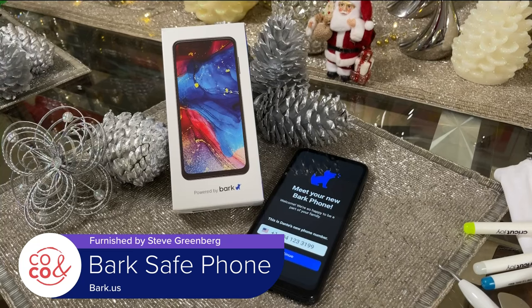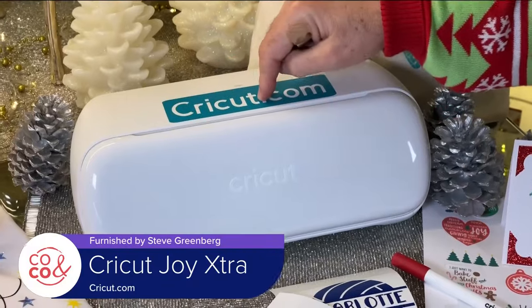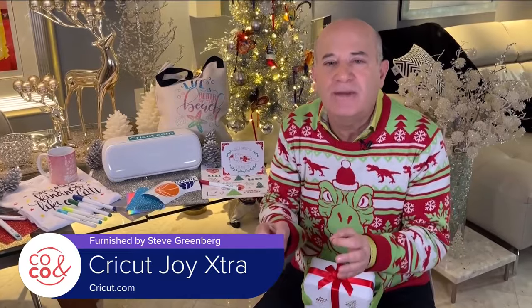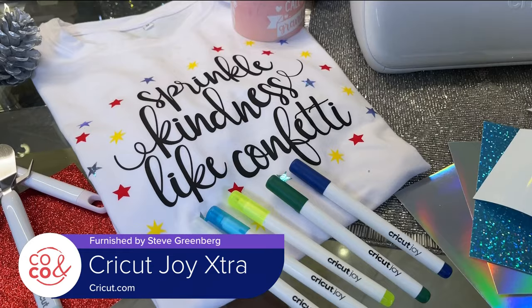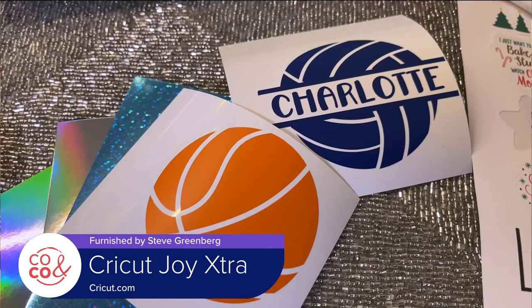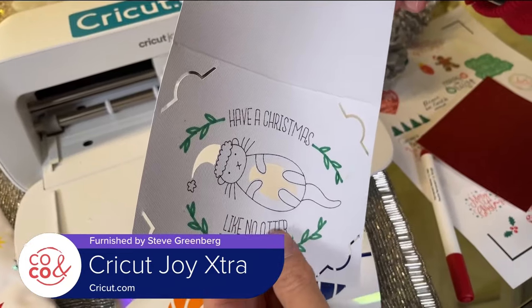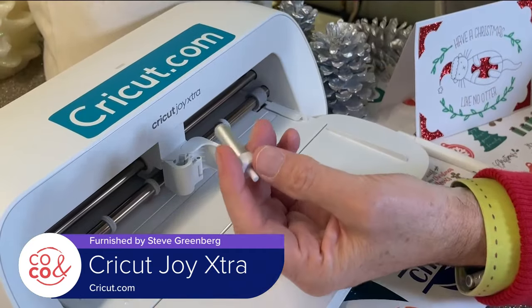Finally, this is the Cricut Joy Extra crafting machine — really hot in the crafting world and perfect for older teens with adult supervision or adults. Cricut is a smart cutting machine that can work with more than 50 different materials, including paper, iron-ons, and vinyl. It's been honored with a bunch of awards including five Editor's Choice Awards from PC Magazine and Newsweek.